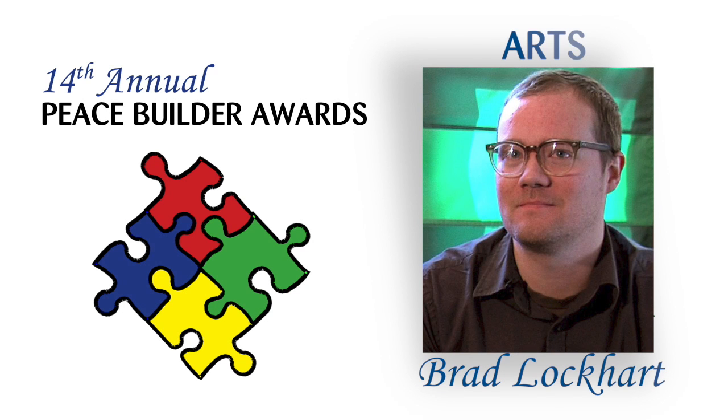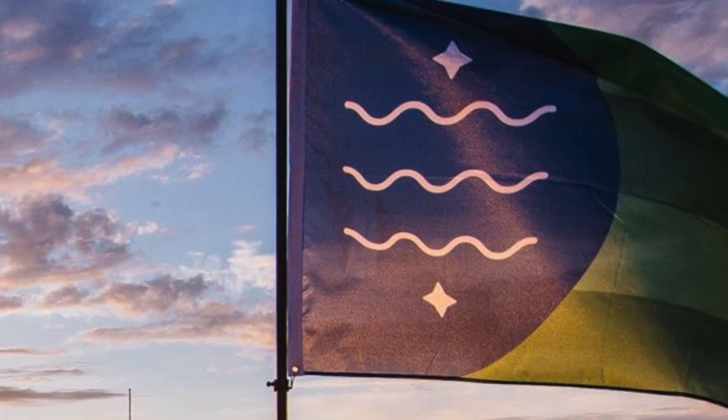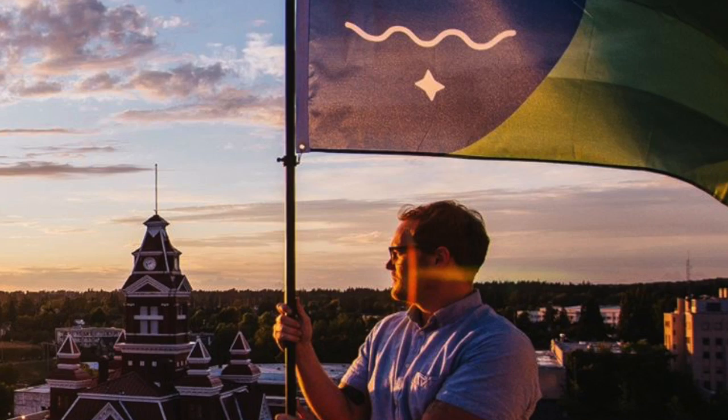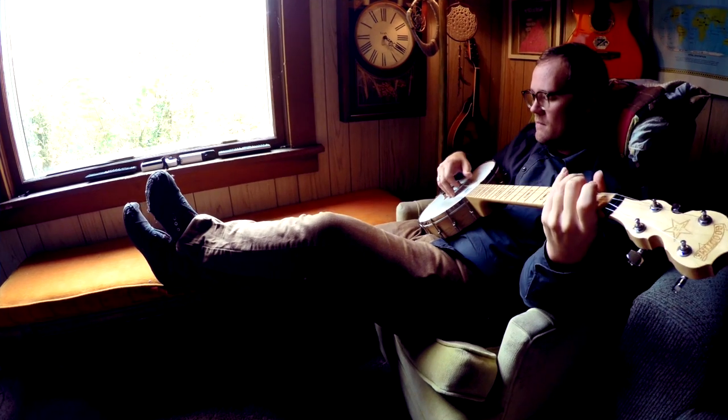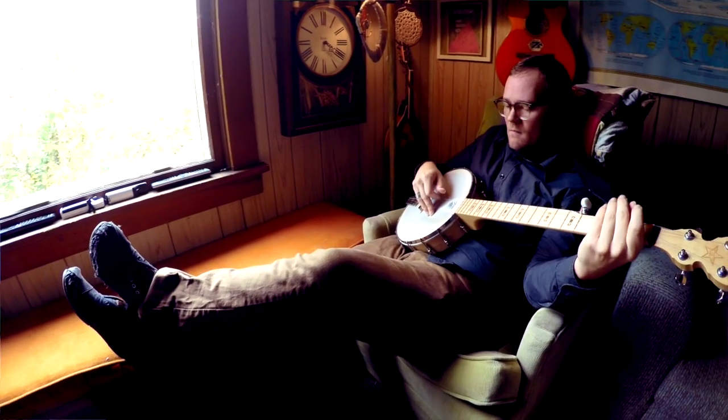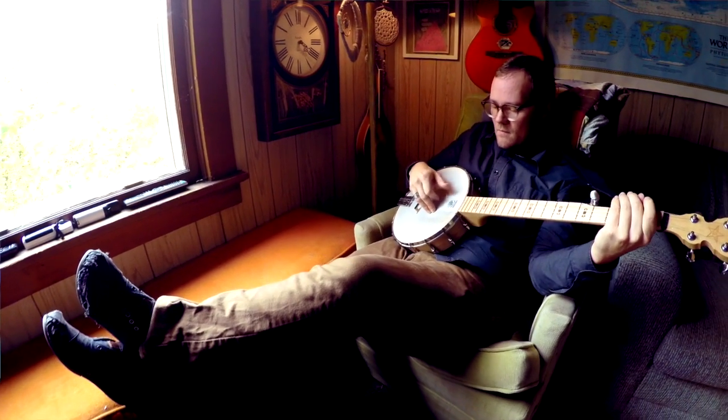My name is Brad Lockhart and I am a graphic designer and I created the new unofficial Bellingham flag. Creativity isn't just for artists, it's for everyone. I think a big part of this flag is the storytelling aspect of it, how it tells the story and the history.